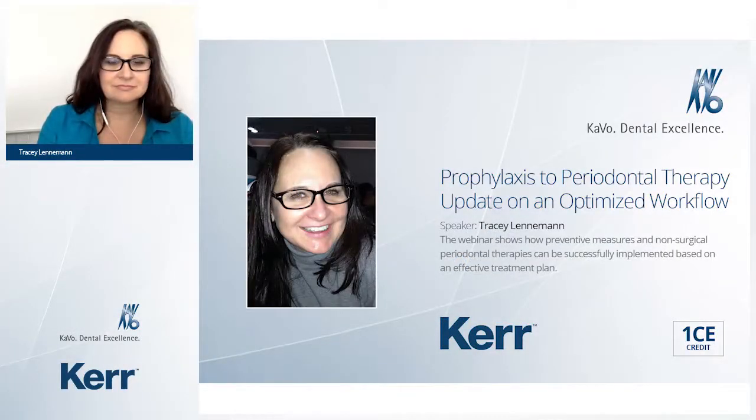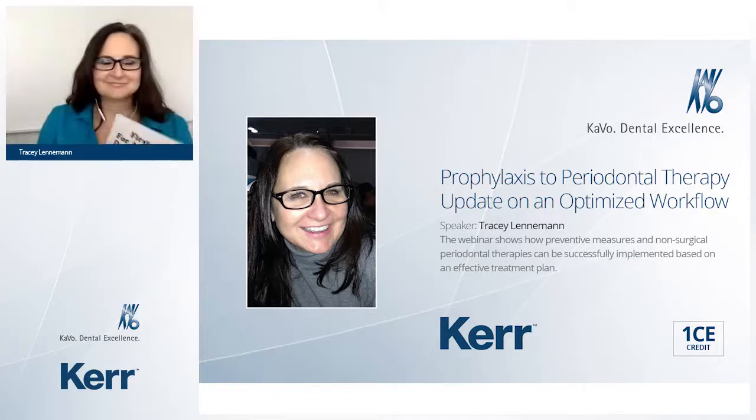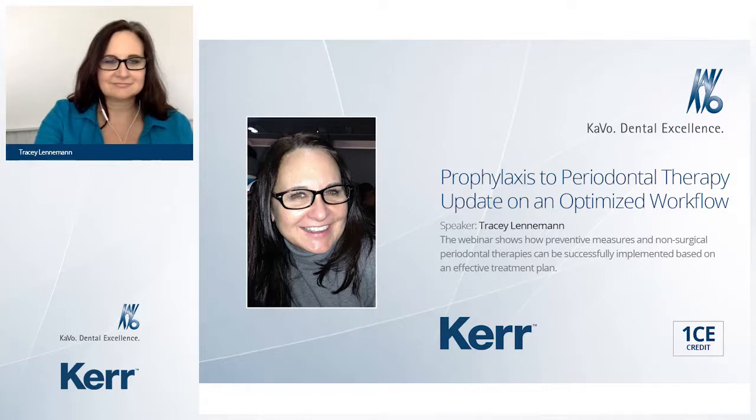Welcome to the webinar 'Prophylaxis to Periodontal Therapy: Update on an Optimized Workflow.' It's a great pleasure to introduce Tracy Leneman, an international professional speaker, trainer, published author and coach. She has been a practicing clinical periodontal dental hygienist since 1986 in the USA and Europe, and is co-author of the book 'First Aid for a Wounded Dental Business.' Please welcome Tracy Leneman.